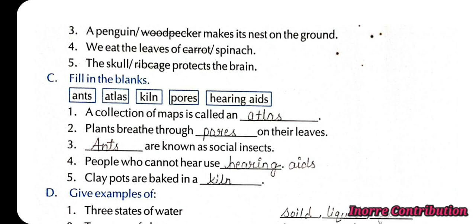Fill in the blanks. 1st, a collection of maps is called an atlas. 2nd, plants breathe through pores on their leaves. 3rd, ants are known as social insects. 4th, people who cannot hear use hearing aids. 5th, clay pots are baked in a kiln.